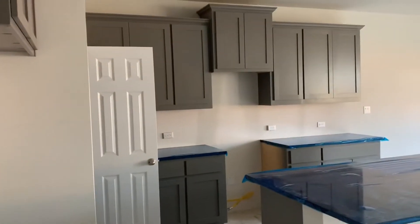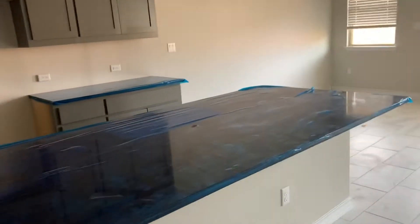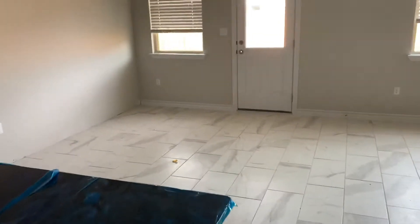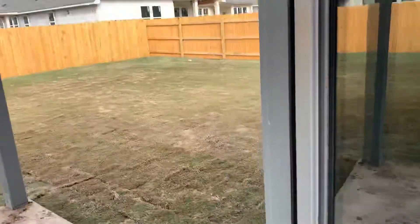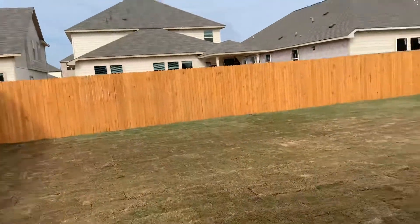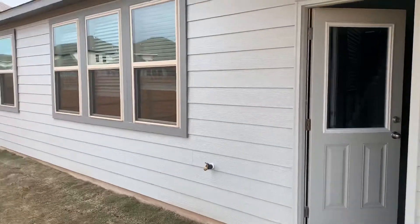Come on in to the kitchen. See the nice cabinetry and black quartz counter, pantry, breakfast dining area, open living room. Good size backyard right there. Covered patio, hardy plank cement board siding on the back.